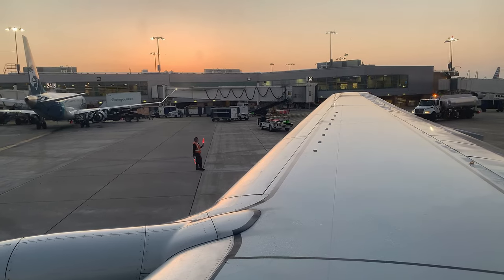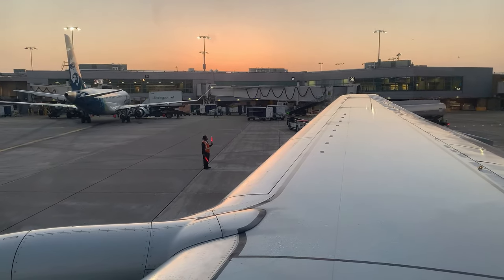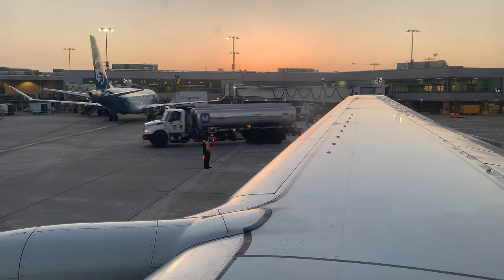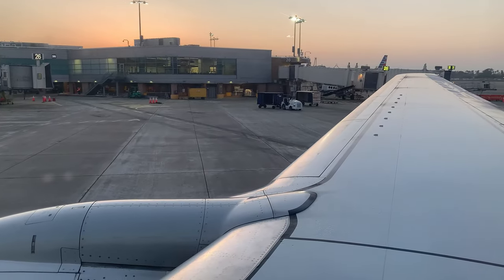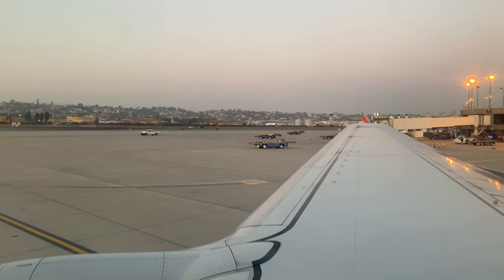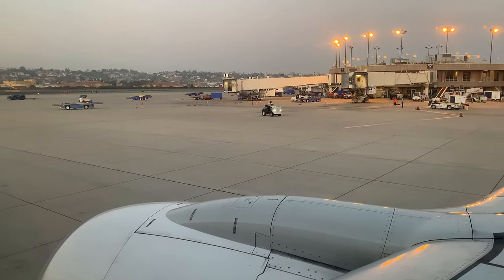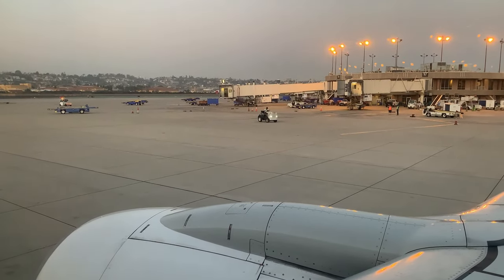The ground crew carefully walked alongside the 737 to ensure the tug was keeping us clear of any obstructions or aircraft on the ramp. The goal of the tug driver is to push us backwards, then swing us around so our nose is facing out towards the active taxiway. Once we're in position, the tug is disconnected, the engines are started, and we call ground control for taxi instructions to runway 27.